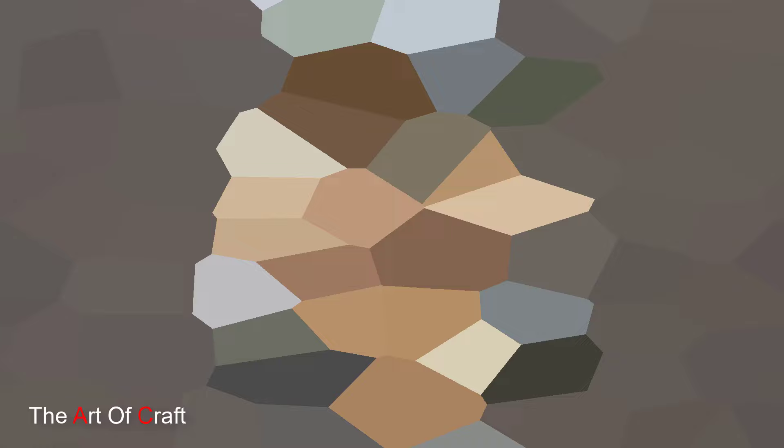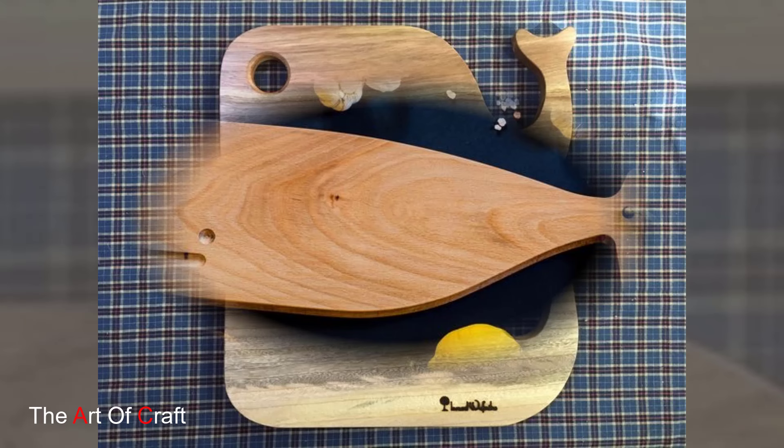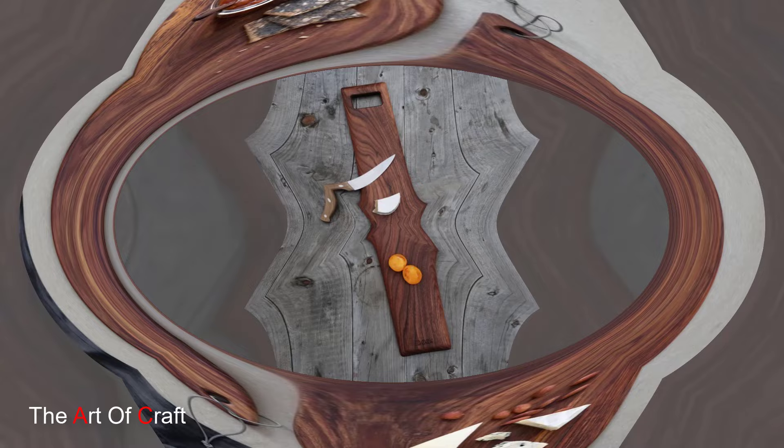Embrace the art of craftsmanship with wooden cutting boards that showcase the beauty of artisanal work. These boards are often handmade by skilled woodworkers using traditional techniques, resulting in one-of-a-kind pieces with intricate details and unique characteristics. Picture a cherry wood cutting board with hand-carved patterns and a smooth polished surface. Its artisanal beauty adds a touch of authenticity to your kitchen while celebrating the timeless art of woodworking.